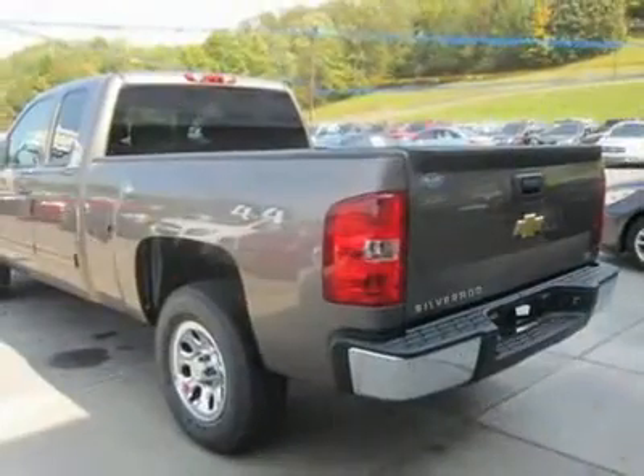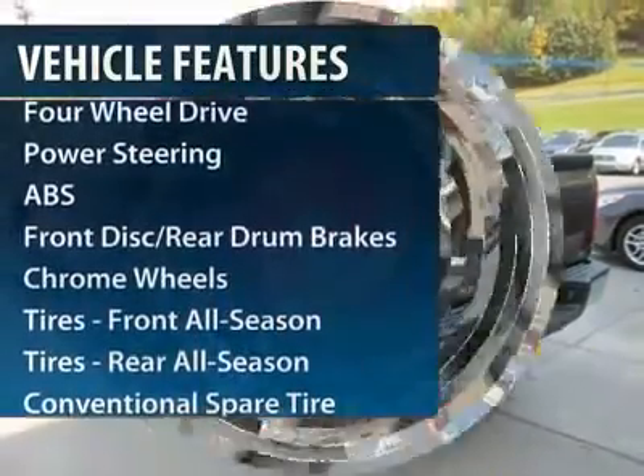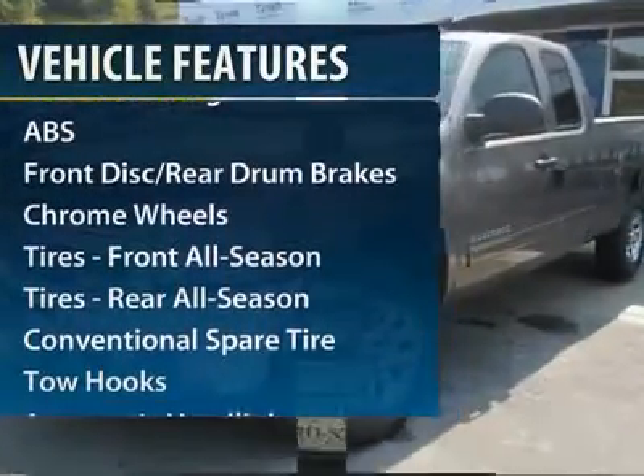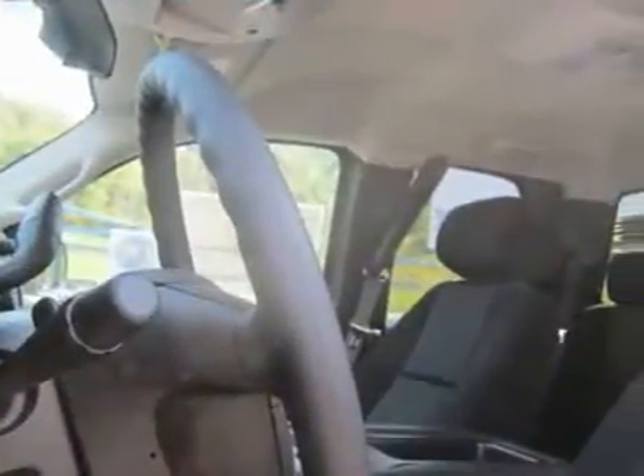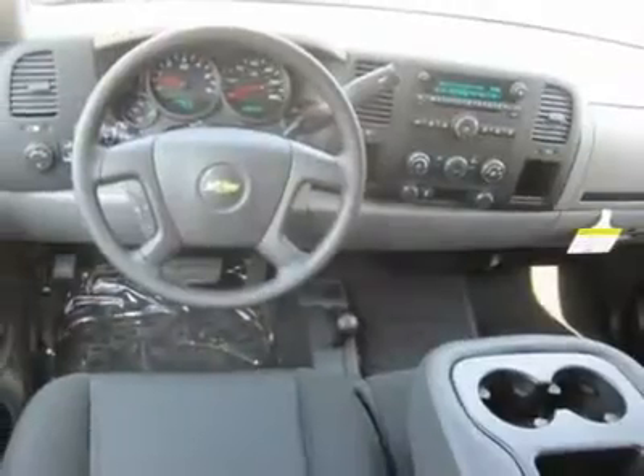Here are some of this vehicle's great options: anti-lock braking system, traction control, stability control, air conditioning, adjustable steering wheel, power steering, floor mats, keyless entry, cruise control, and four-wheel drive.